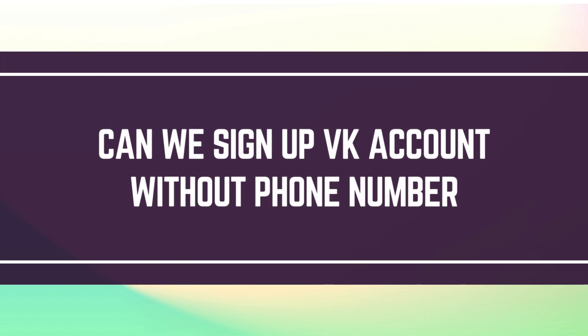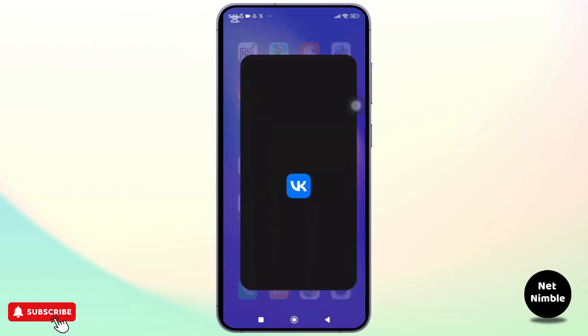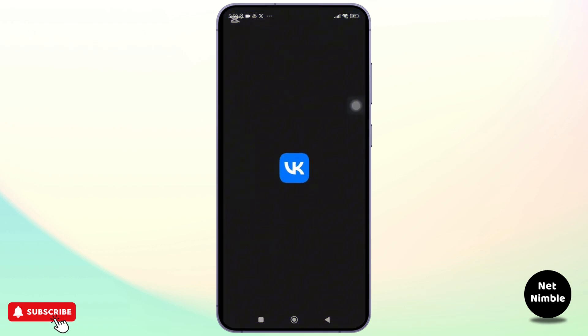Can we sign up for a VK account without a phone number? Hey everyone, welcome back to the channel. In today's video, we're going to answer a popular question asked by you guys: can you sign up for a VK account without a phone number?